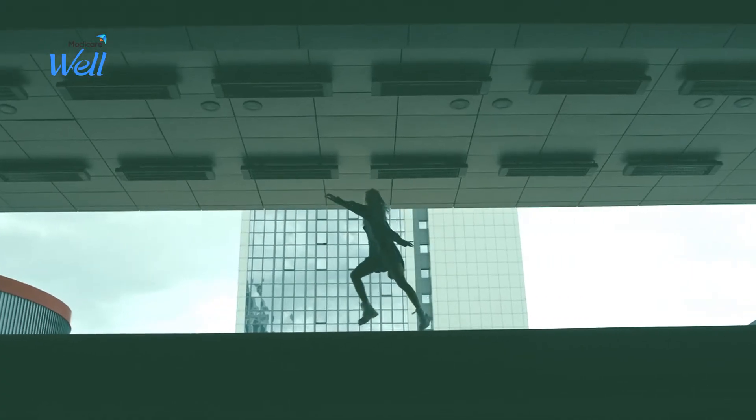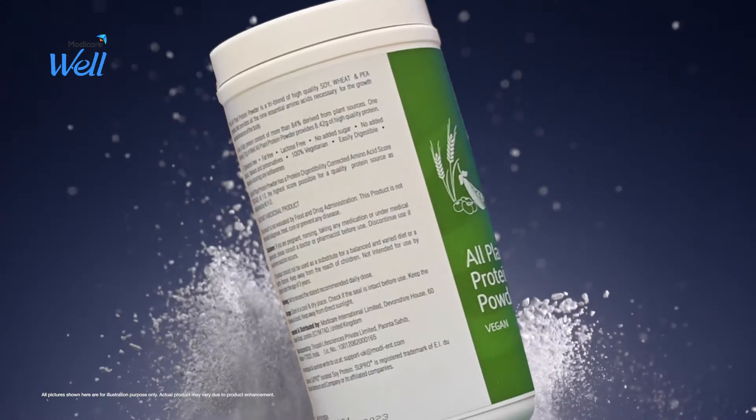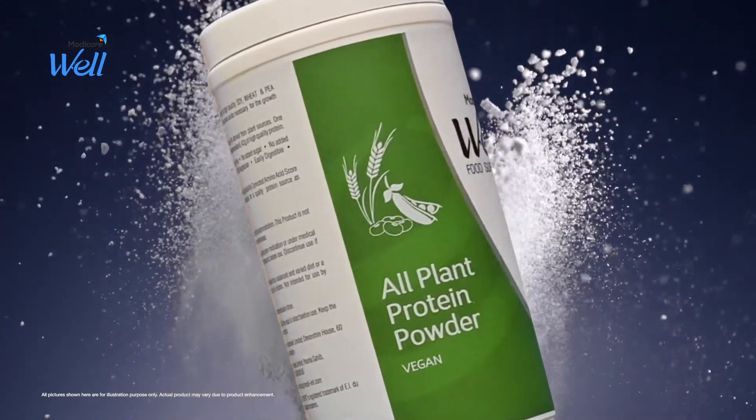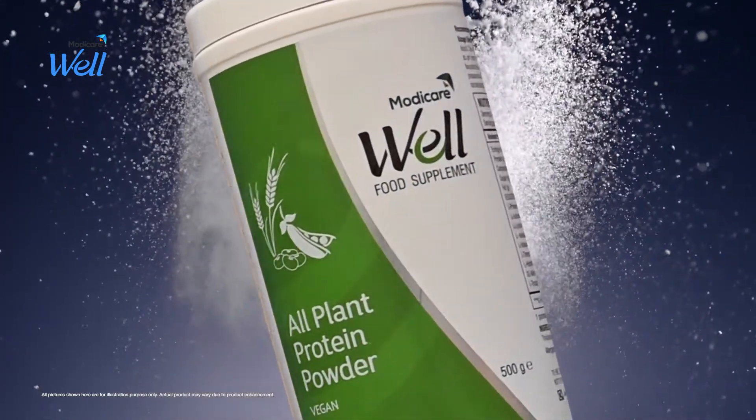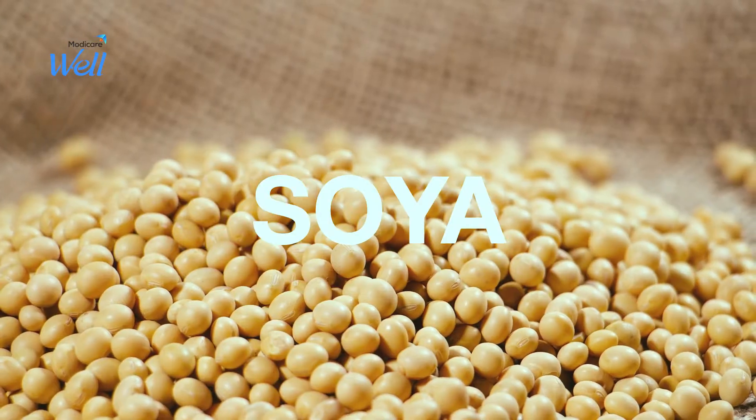How can you make sure there's no protein deficiency? We have a solution for you. Presenting Modicare Well All Plant Protein Powder — a plant-based and vegan source of protein, made from wheat, soy, and yellow peas.